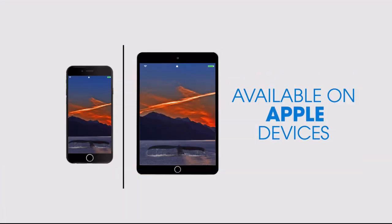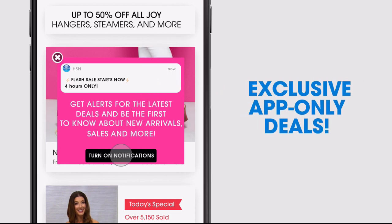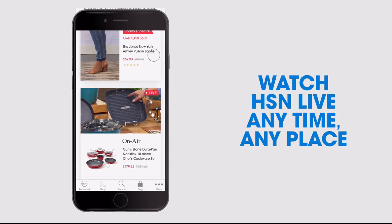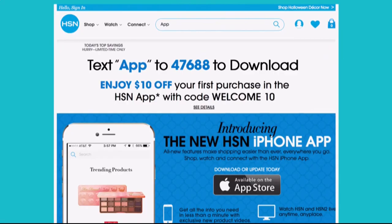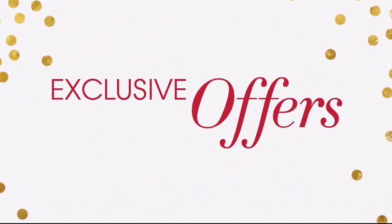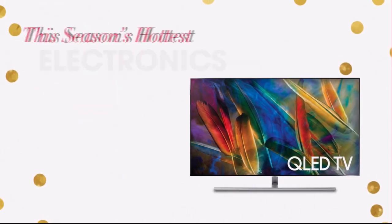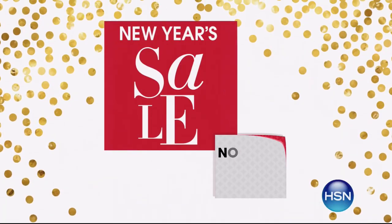Don't miss a thing with our HSN app, available on Apple and Android devices. Get $10 off your first in-app purchase with code WELCOME10. Opt in to push notifications for early access to exclusive app-only deals. Shop faster than ever with exclusive new product videos only on iPhone. Watch HSN live anytime, anyplace. The new shop and search features make finding your favorites easier than ever. Search 'app' on HSN.com to download. We're celebrating the new year with great deals all weekend long, from December 29th through January 1st. Join us for a special New Year's Eve countdown with Adam and Valerie — bring in the new year with HSN.